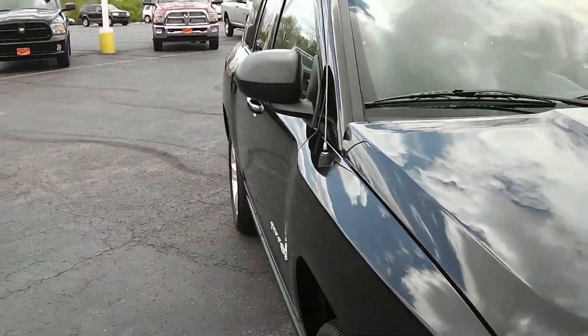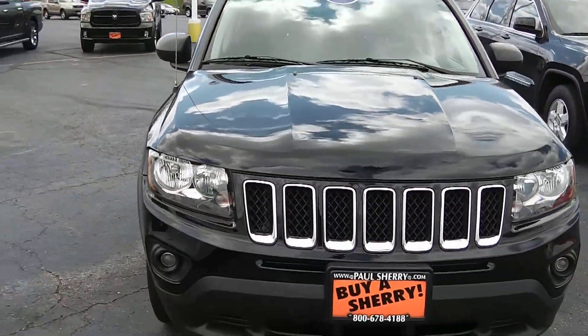Once again, it's a 2014 Jeep Compass, black in color.